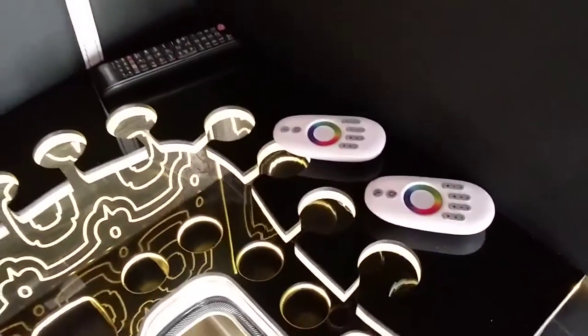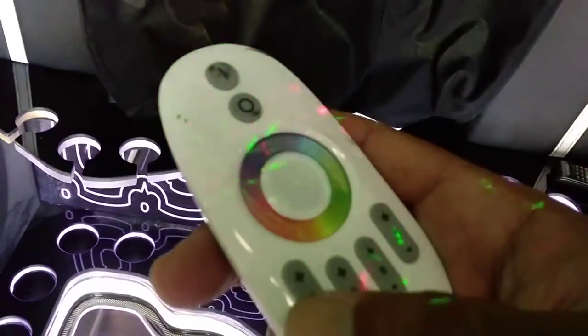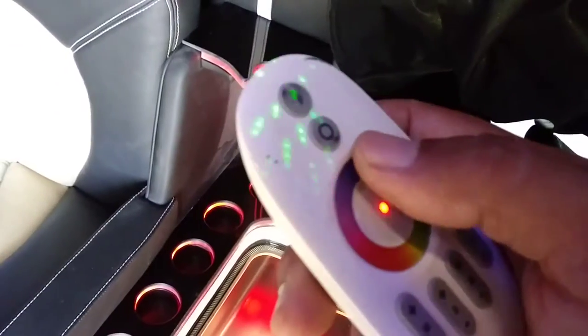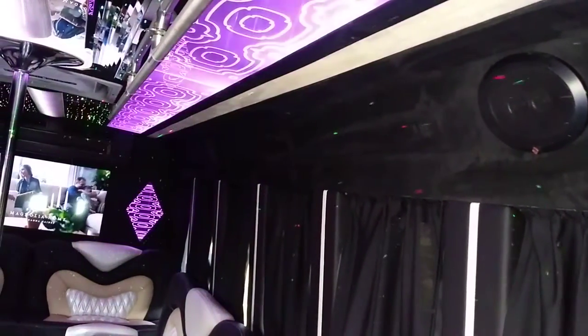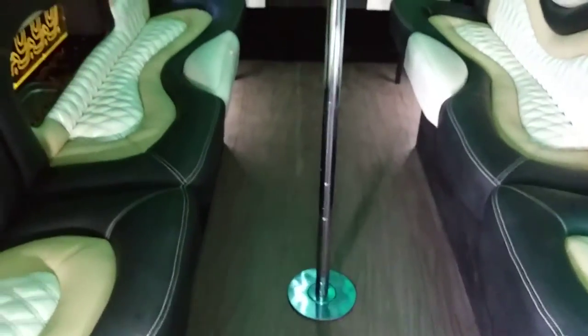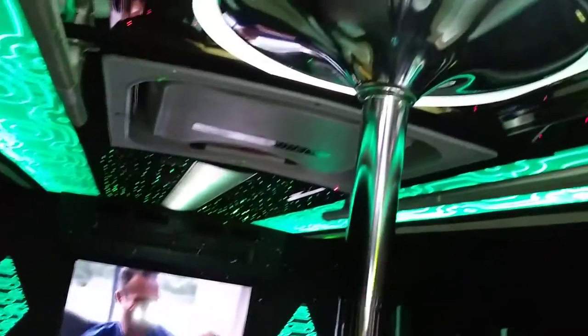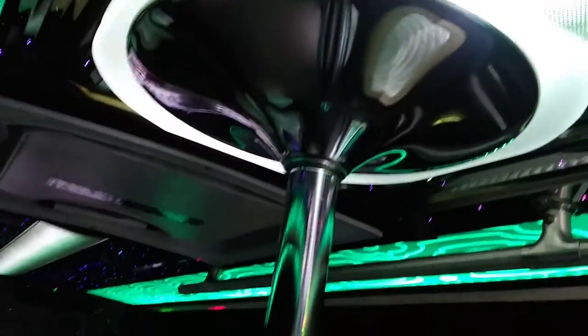These are your controls for the lighting, and there are a lot of different features. You can scroll the wheel like so, and you have full control of the color to keep the mood going. It's also got a full-size chrome heavy-duty stripper pull, and it's got base LED acrylic lighting lit up at the base.